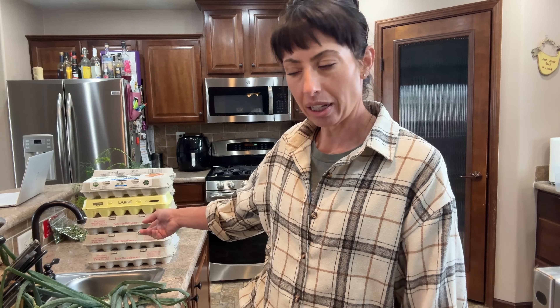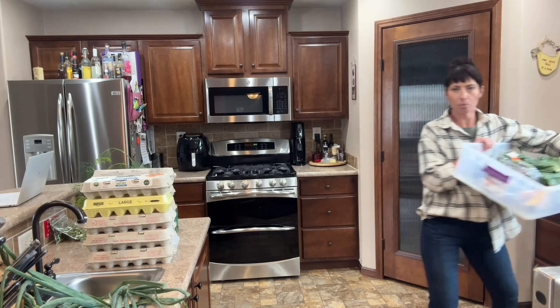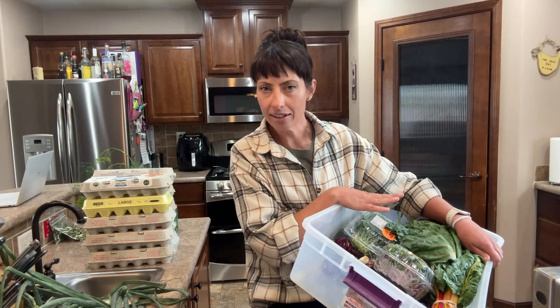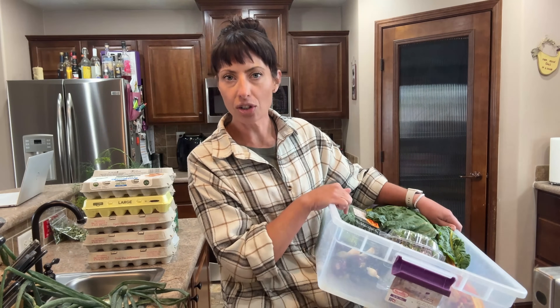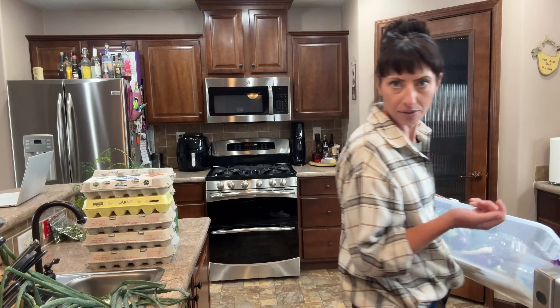I've got a couple of projects that I'm going to do today. This is all stuff that's going to go into the farm store. I've got 10 dozen eggs, and I'm going to have a bin of produce from the farm store that isn't good quality to sell, but I can turn it into something we can sell later. Along with beef, pork, eggs, and vegetables, I sell a variety of value-added products.